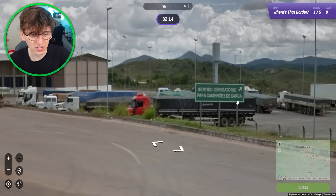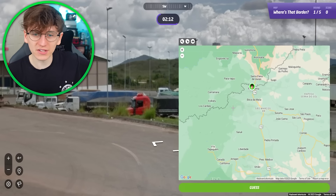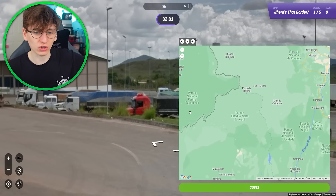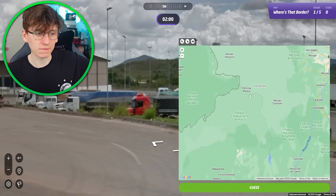We've got a sign over on this side. What does it say? Take me the other way. That is the worst billboard I've ever seen. Yeah, that's not really giving much away, is it? That is a washed out billboard.